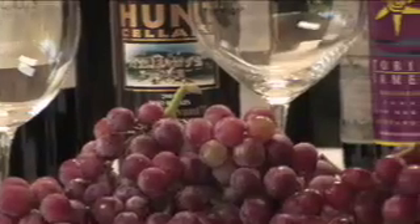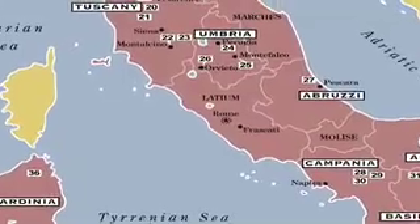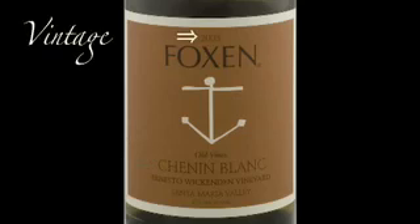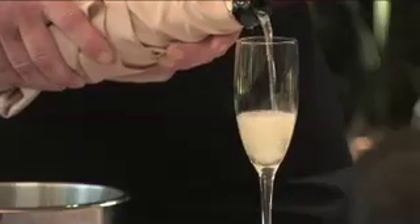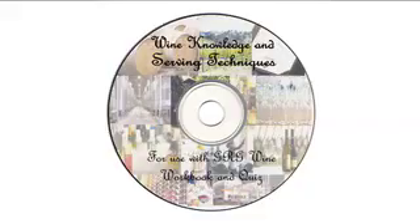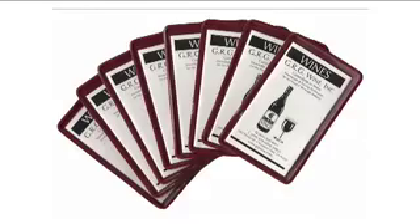The DVD features tutorials on grape varieties, differentiating old and new world wine styles, understanding wine bottle labels, proper serving temperatures, bottle opening, serving etiquette, and techniques.